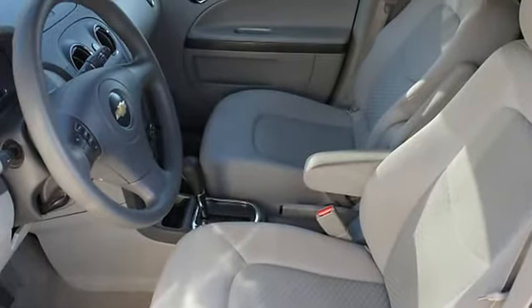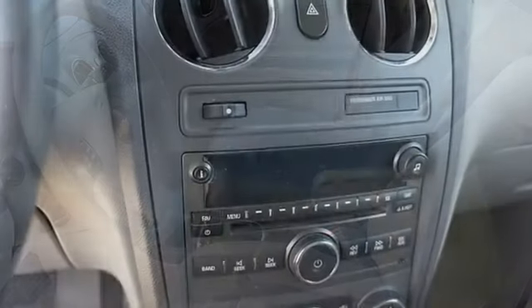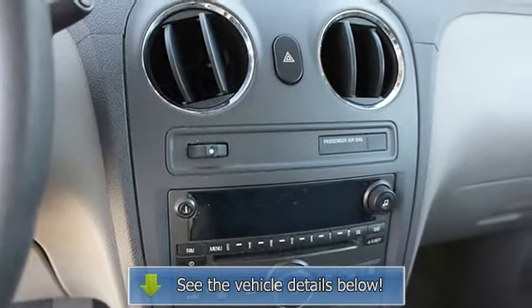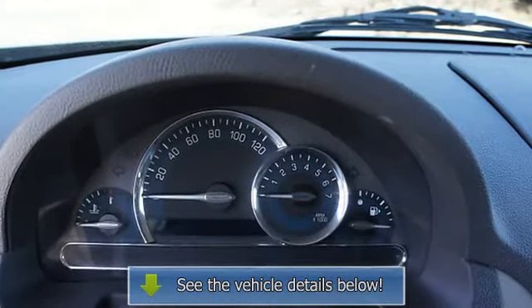Power Mirrors, Color-Coded Mirrors, Rear Window Defroster, Power Outlets, Intermittent Wipers, Beverage Holders, Auto Dimming Mirrors.